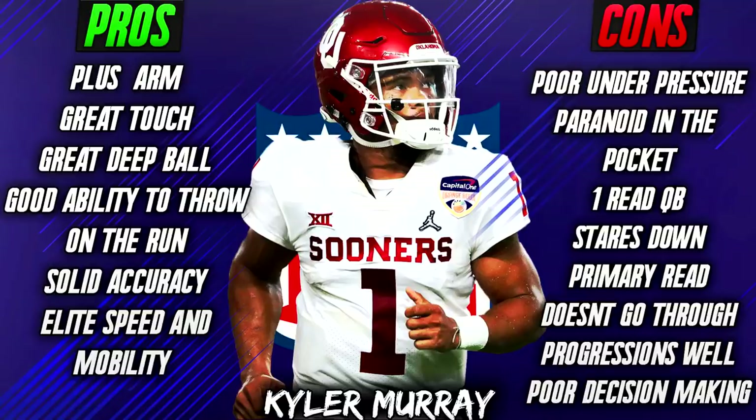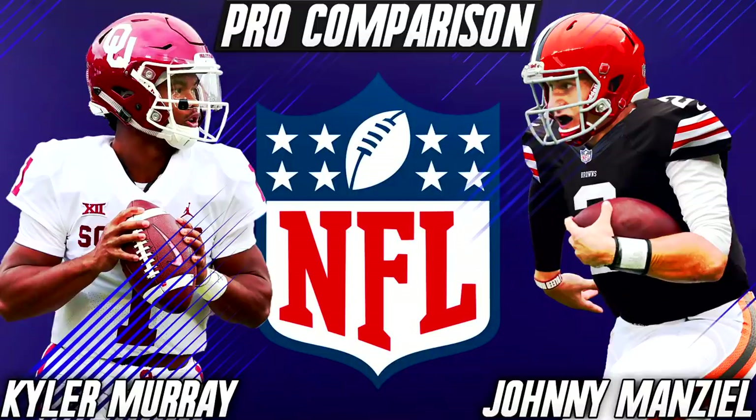I think Kyler Murray has a great arm, but can you out-coach some of these terrible traits? I hope so, because this would be a really fun player to watch. But as a pure quarterback — making reads, going through progressions, making adjustments at the line, throwing accurately, and making good decisions under pressure — he just doesn't have that for me at all. I think his comparison is tough to say; I don't really like comparisons for this exact reason.